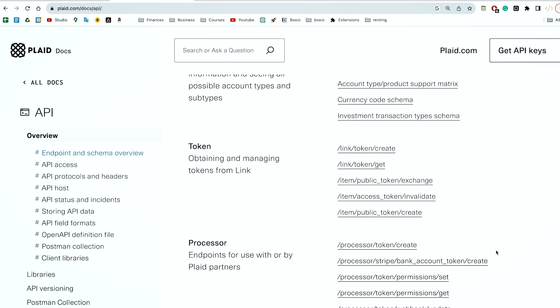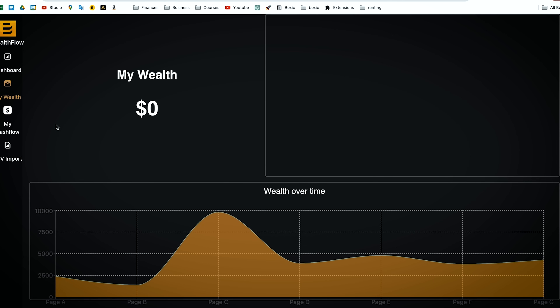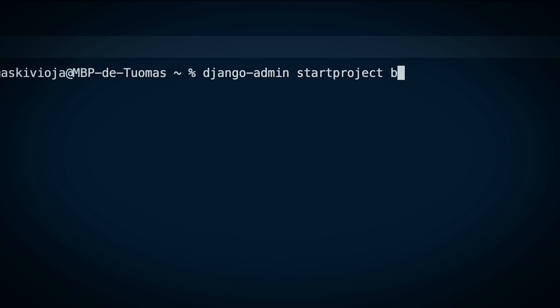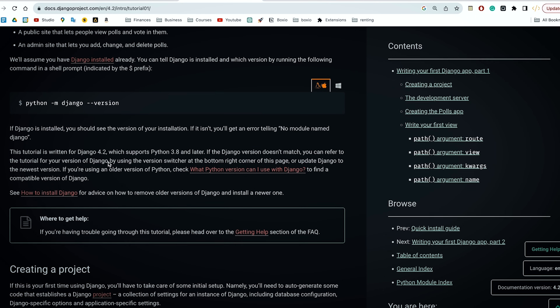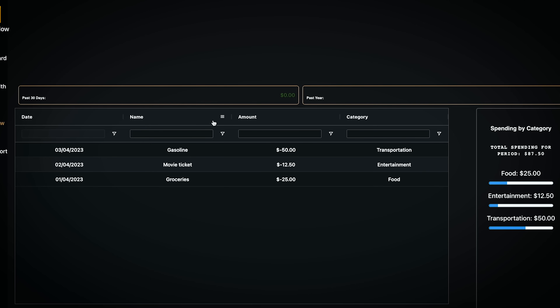Depending on how you build it, you'll also have to learn to use APIs. A budgeting application I've been building uses the Plaid API to connect to your bank directly and extract your transaction data, allowing you to combine all your banks into one. I'd recommend starting by finding some UI templates from something like ThemeForest, then installing Django and starting a project by running 'django-admin startproject' followed by the project name. Following the official Django documentation, you can keep going from there. After that, learn the basics of SQL to set up a database, connect your app to Plaid or a similar API, and bring all the pieces together to build your first Python full-stack project.